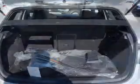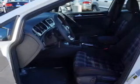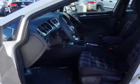Inside you'll find adjustable lumbar seats, heated seats, steering wheel controls, front airbags, side airbags, side impact door beams, low tire pressure warning, child safety locks, power seats, and cruise control.